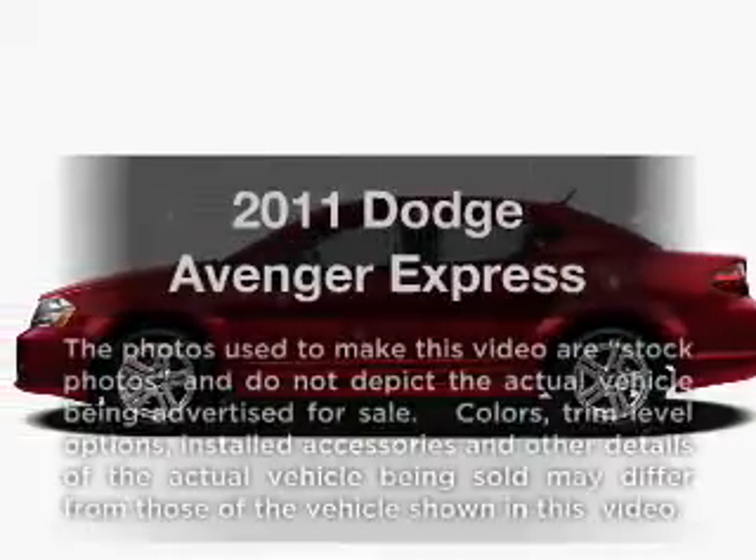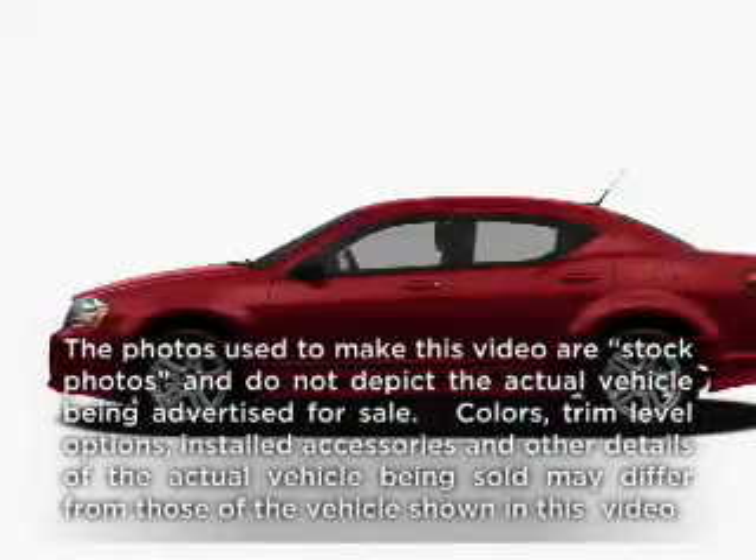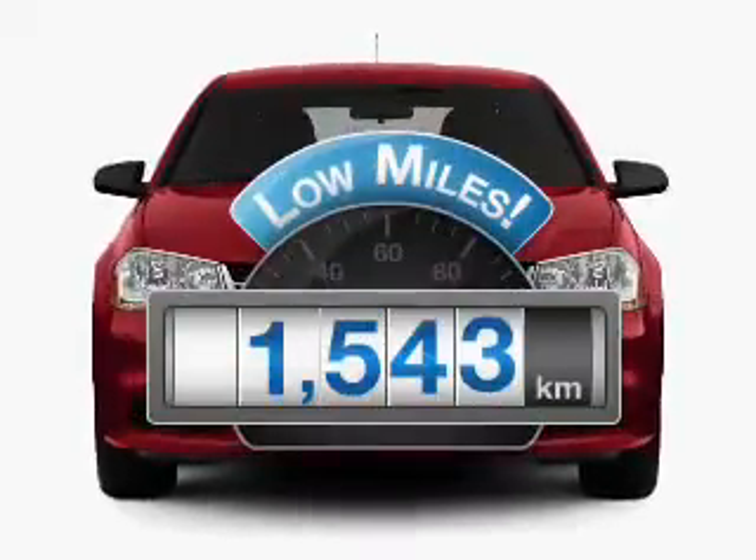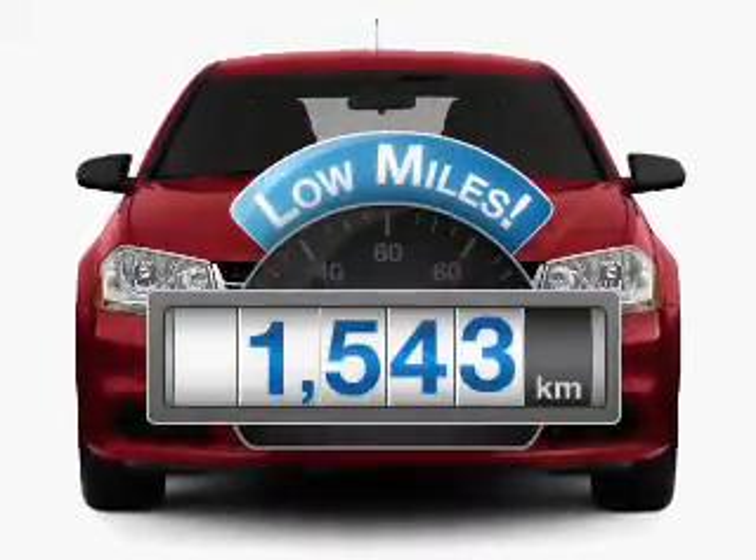Check out this 2011 Dodge Avenger — this is the set of wheels you've been looking for. Why worry about high mileage? Choosing a ride with lower mileage is the right choice for your busy life.